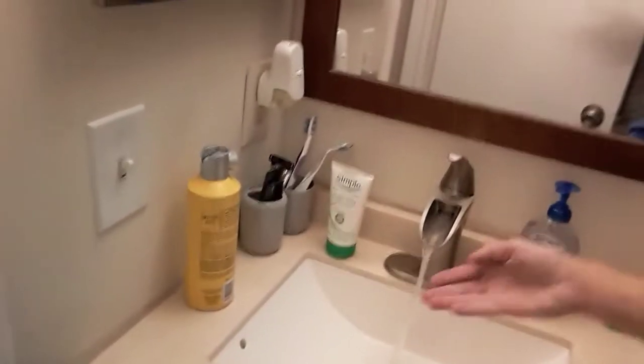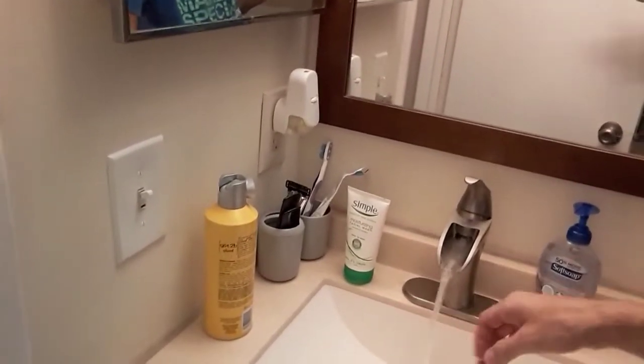Got my bathroom and my closet. Nice walk-in shower, pretty sweet — gotta love that big-ass shower head. And then we got this sweet sink — it's like a waterfall. That's cool — I wash my hands and my face in that every day.